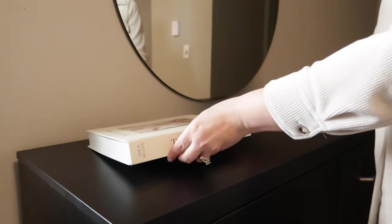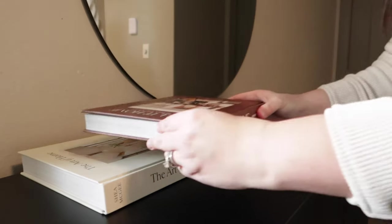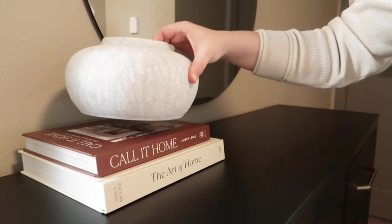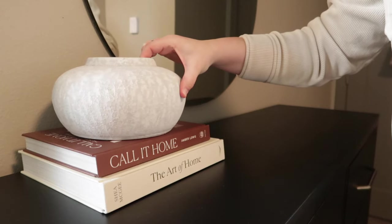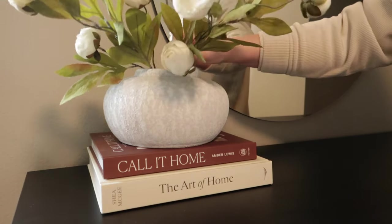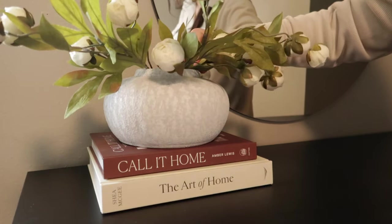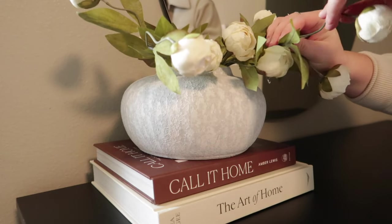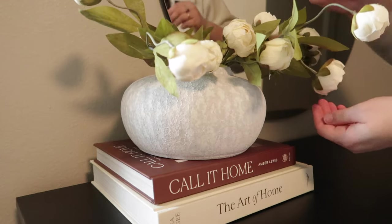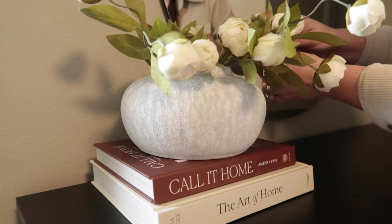Starting off with look number one, I am bringing in some coffee table books — putting the lighter one on the bottom and the brown one on top so that my vase can pop. I need a little bit of contrast, bringing in those brown tones from the book that tie in with the rest of my bedroom. I'm bringing in about three stems of these peonies, which really fills up the vase. To make them look like they flow naturally, I'm bending them back and forth so they're not just sticking straight out.